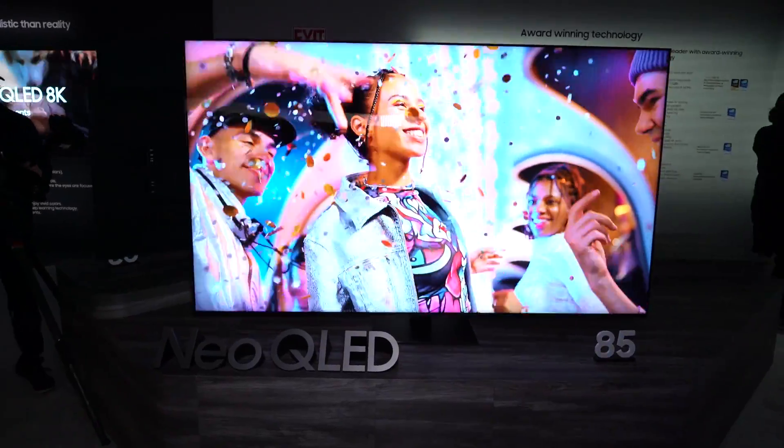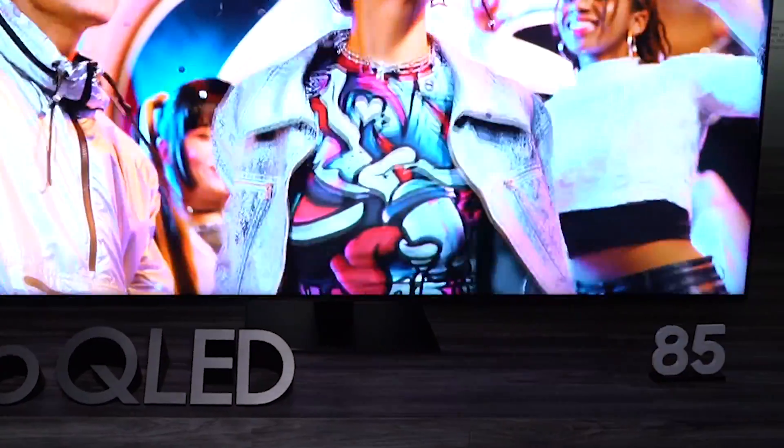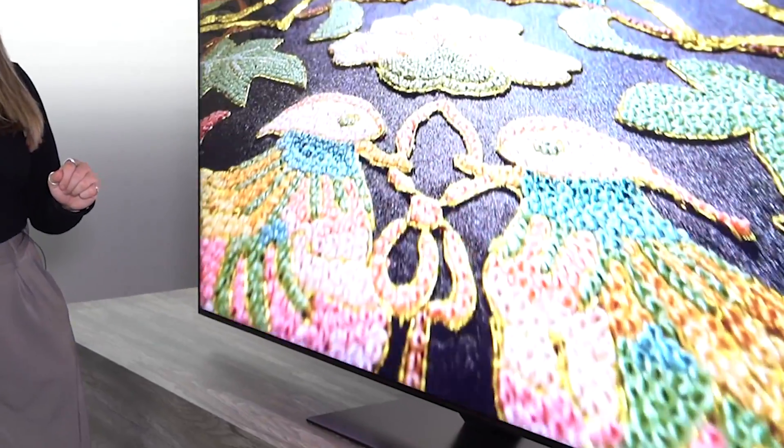In case you didn't know, for most content that's out there, it isn't HDR, but this TV can take any picture and make it look HDR. Still no Dolby Vision, but it gets all the other major HDR formats.